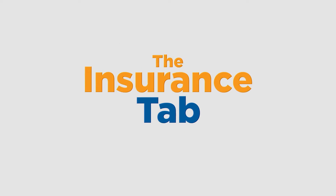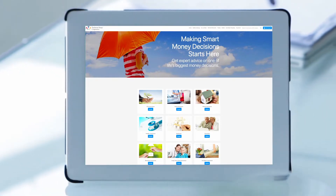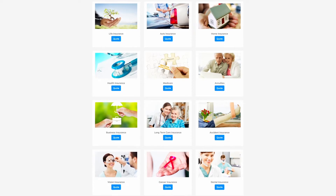The Insurance tab provides access to no-hassle, no-commitment insurance quotes, potentially saving you thousands of dollars. Whether it be life, auto, home, medical insurance, or even Medicare supplement insurance or annuities, Co-Op Connections will get you a great deal to help you save on all your insurance needs.